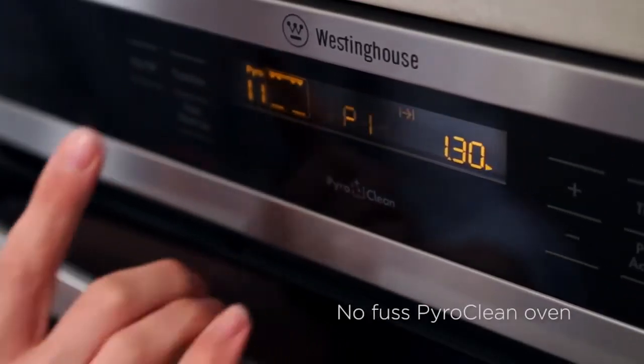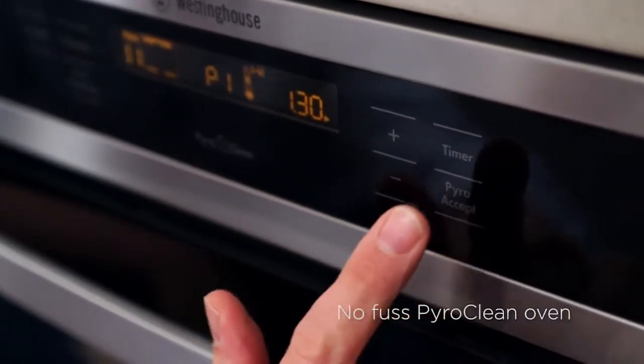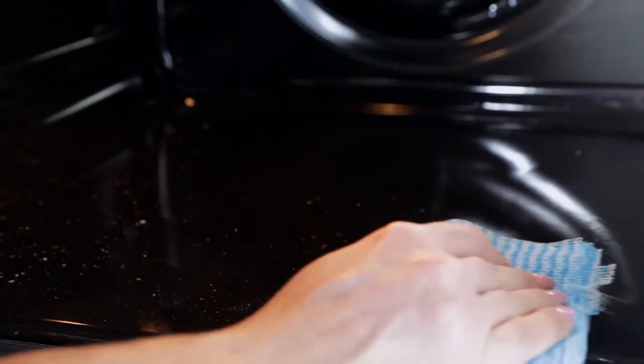Selected models have pyrolytic cleaning. These heat up to a temperature that turns grease and residues to ash, which means they are easy to wipe clean after the cycle.